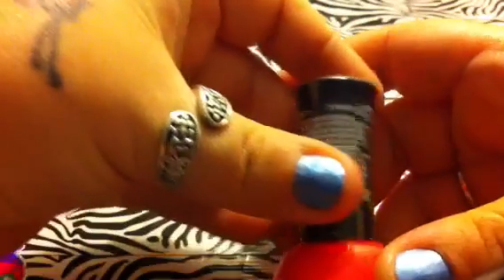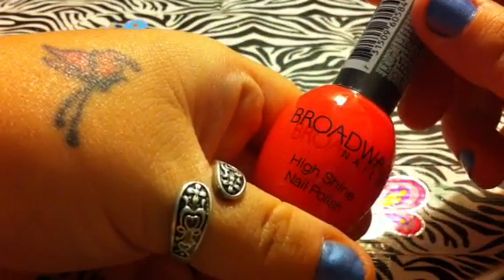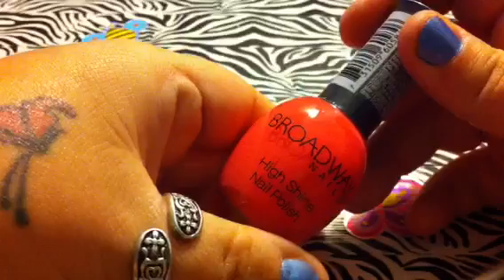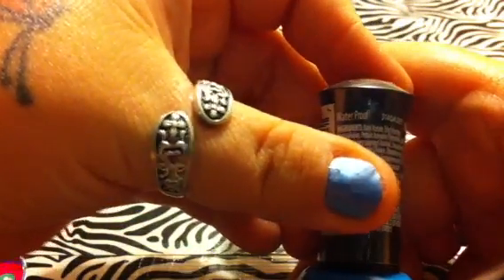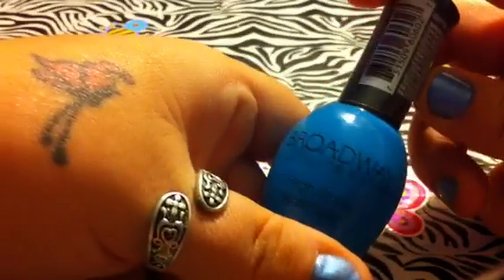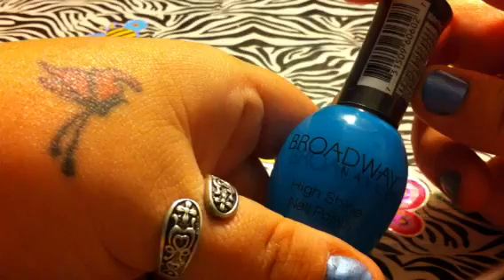And then I have Lamingo, number 17. And it's a bright pink — it's kind of like the Sinful Colors 24-7 that I had in my Rite Aid haul. And then I have Waterproof, number 47. And it's like a greenish blue. It reminds me of the color from Sinful Colors called Savage. Very pretty.